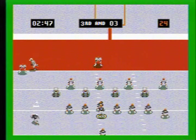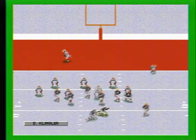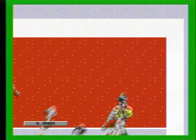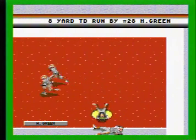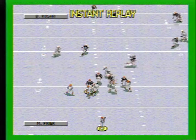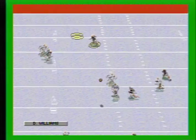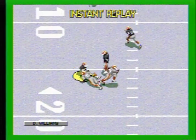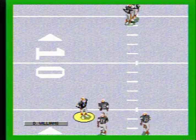The Bengals lineup. Hut, hut. The quarterback. The draw to the back. Straight up the middle. And he's in with the score. 27-7. Hut, hut. Going deep. Intercepted. He's leveled at the 16. Cincinnati has it at the 16.